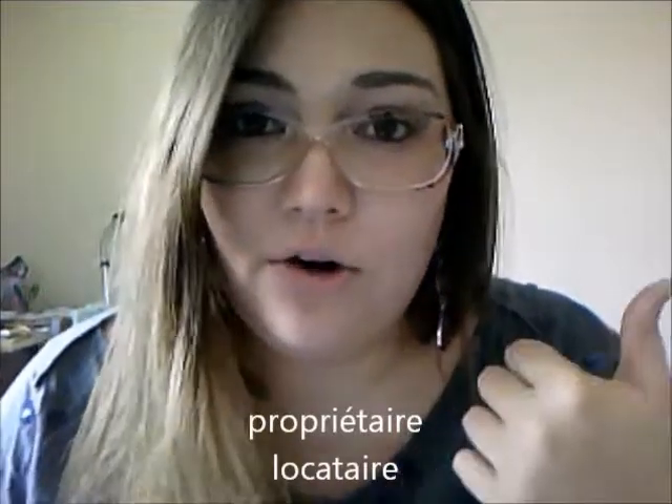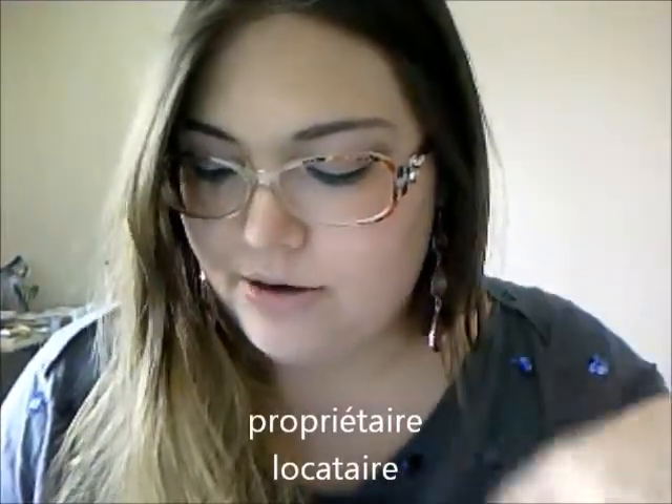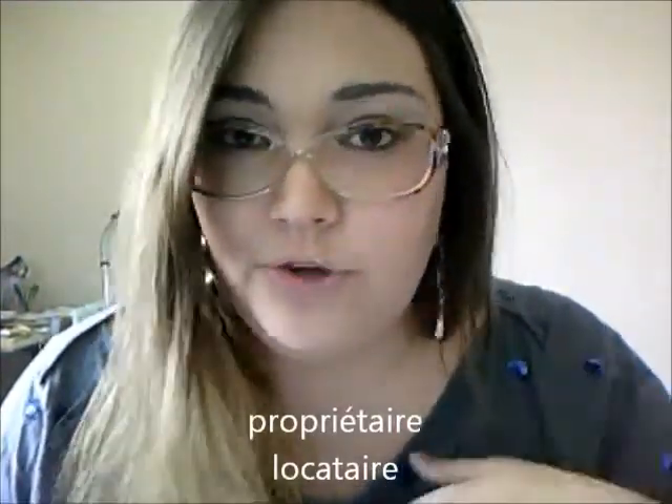Propriétaire is your landlord or landlady, and locataire is the renter — so that's you if you're renting somewhere.